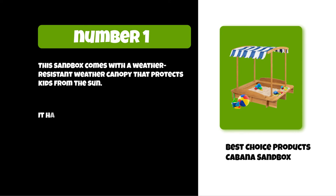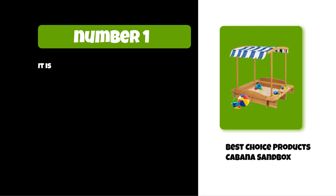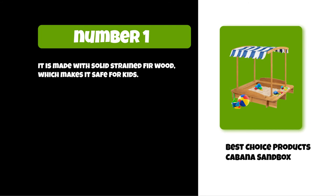It has comfortable and moisture-resistant backrest benches on opposite sides of the sandbox. It is made with solid strained fir wood, which makes it safe for kids. It comes with an included liner underneath the box to facilitate drainage and ventilation.